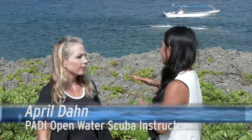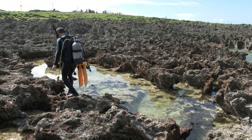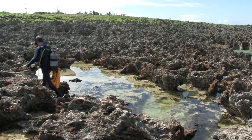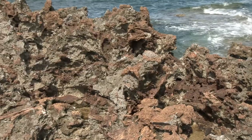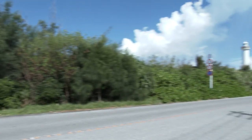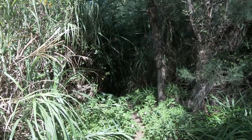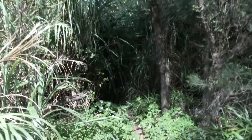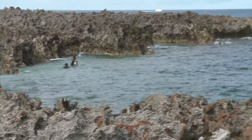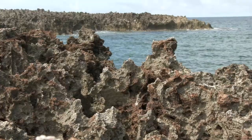April, tell me an overview of what this site is like. This is a beautiful site. There are actually two entries. This one being a lava rock entry is a little more difficult, but definitely a bit shorter than the other entry. There is another entry around the corner — it's a trail, a pretty long trail, and then you have a pretty long swim out to your drop-in point, but you're not doing as much climbing through the lava rock.